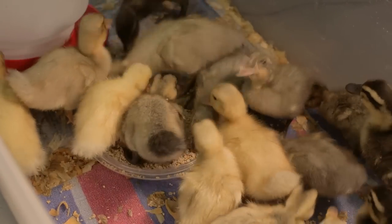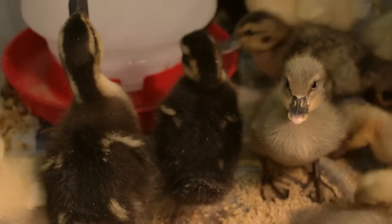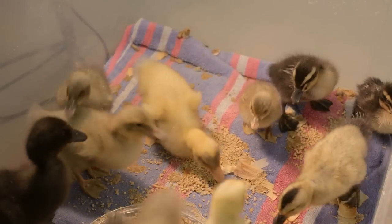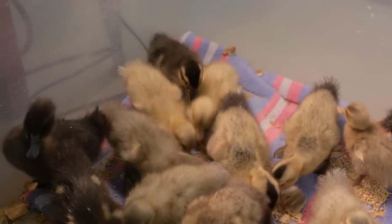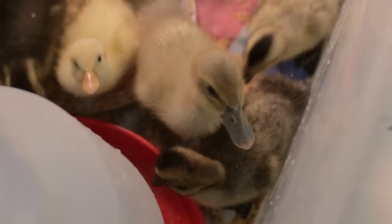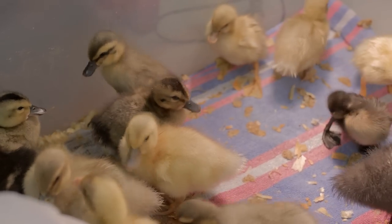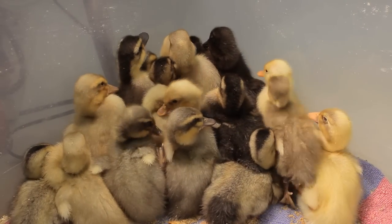The reason we hatch ducklings every year is it's an excellent hands-on science project, and it's long term. Most teachers do hatch chicks, but I do ducklings because they can come back to my house and be in the pond, and the kids can come visit them. It's a wonderful life science. I'm very big on life science, and I think it's really important for students to learn how a life can develop out of an egg. It's absolutely fascinating.